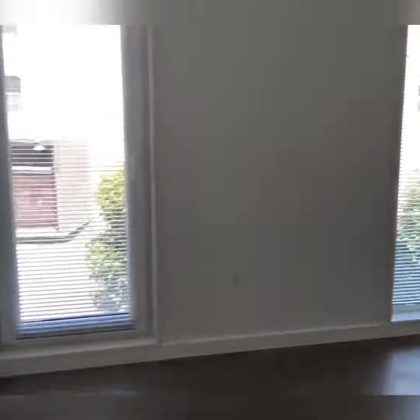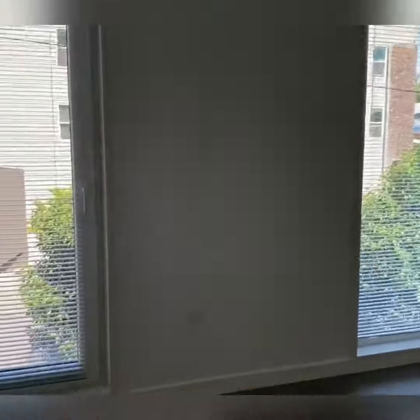This is the second bedroom. As you can see, it's very spacious and there again are floor-to-ceiling windows, and you have a nice closet over here on the side.